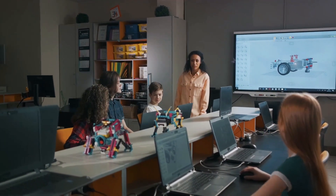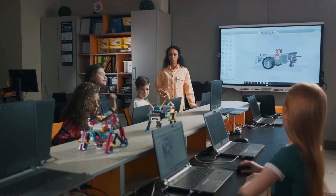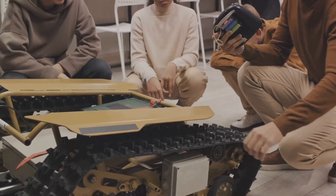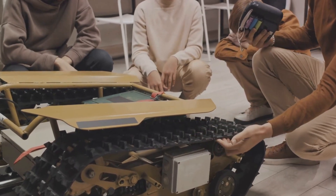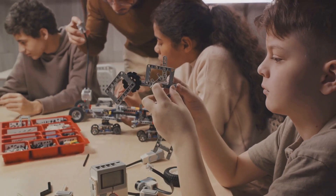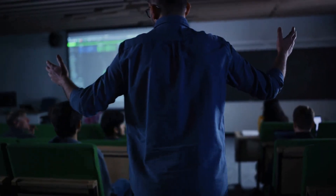Picture this: a dedicated teacher struggling to choose the right AI app for her class. She's overwhelmed by the choices, unsure of the implications, and anxious about the learning curve. She's not a tech guru — she's a teacher, passionate about imparting knowledge to her students, not deciphering cryptic tech lingo. Enter STEEi.